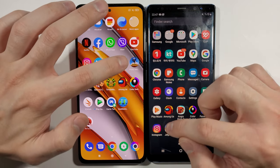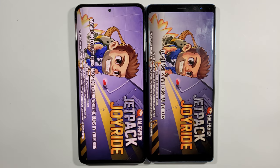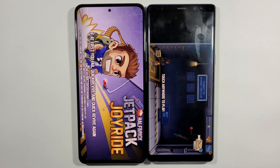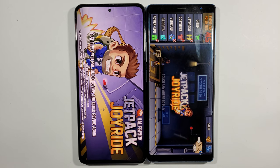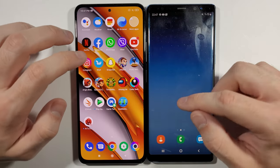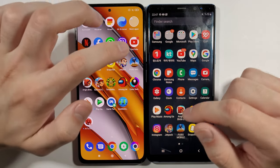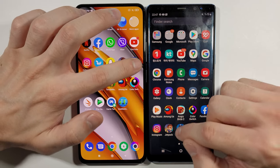Jetpack Joyride — first game. Interestingly, Samsung Galaxy Note 8 was faster in this one — really awkward. Let's go with PUBG Mobile right now.